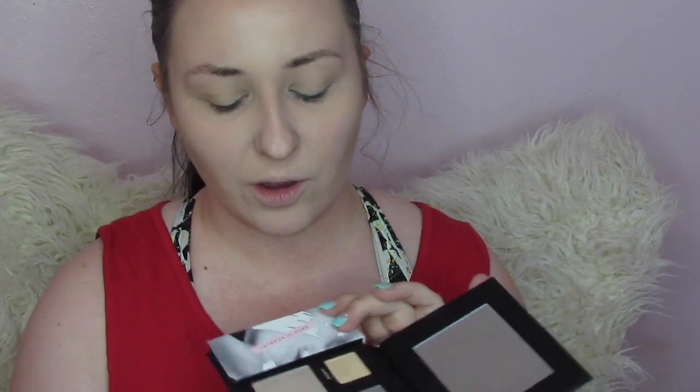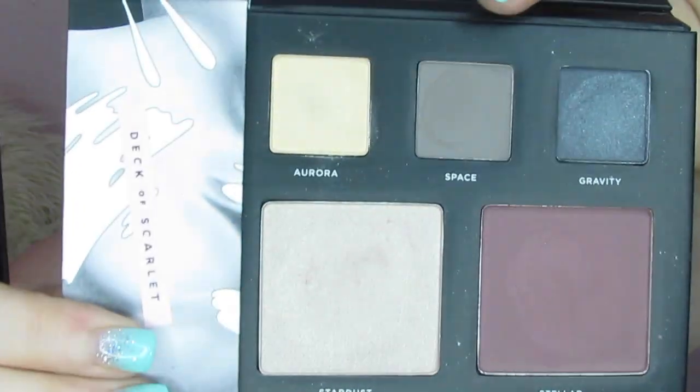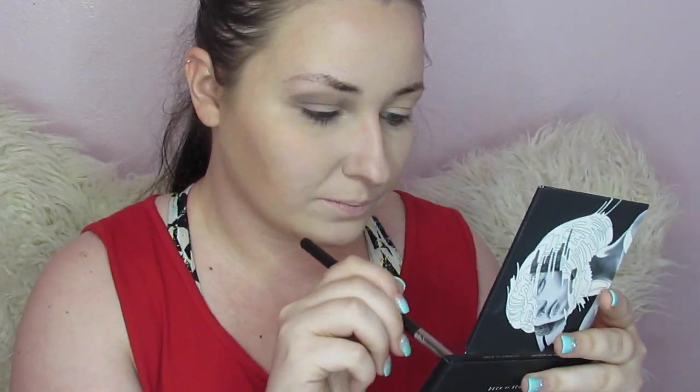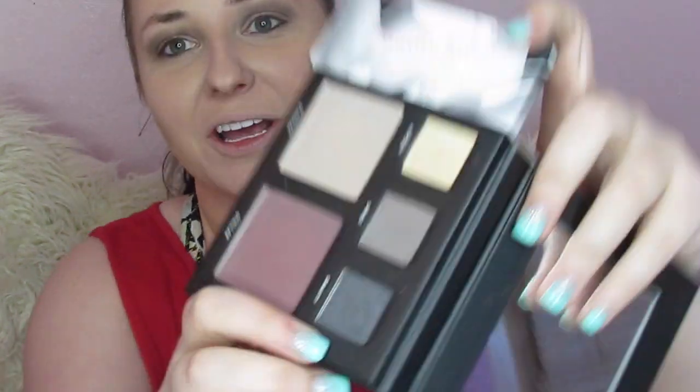Since we've only got three eye colors to work with, I'm going to go in first with Space and lay that down in my crease a little lower down, smoking everything way out with this color — it is so pretty. I've already used this palette two or three times but this is my favorite color. Next I'm going to go into Gravity — it's a metallic really dark gray, almost black — and I'm going to lay that down on my lid using my finger.